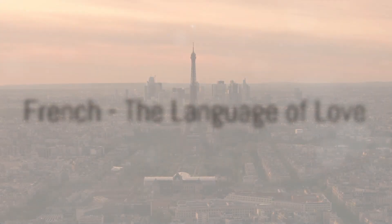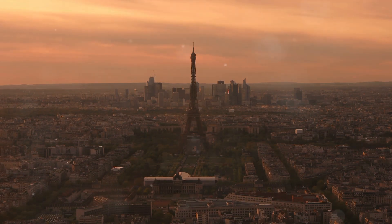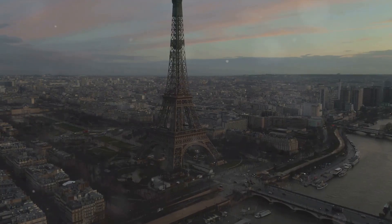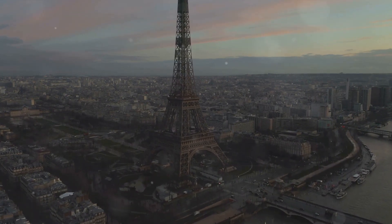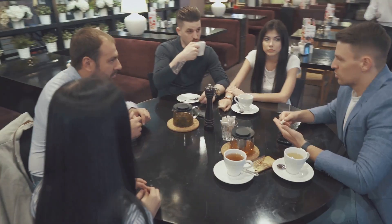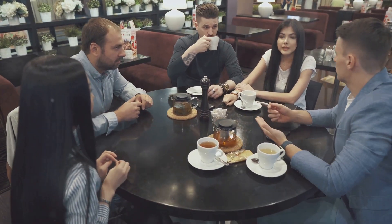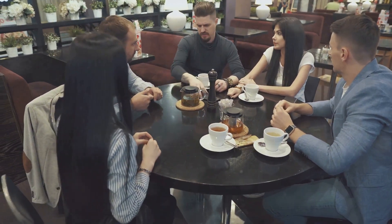Securing the third position, we have none other than French, the language of love. Why is French considered one of the easier languages for English speakers to learn? Well, it has a lot to do with the voluminous shared vocabulary. English has borrowed quite generously from French over the centuries, which makes a lot of French words sound familiar to English speakers. Also, French is a global language, spoken by millions across continents, which means there are a plethora of resources available to assist your learning journey.